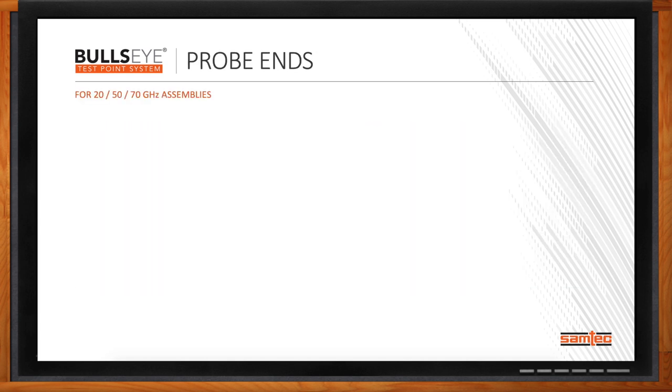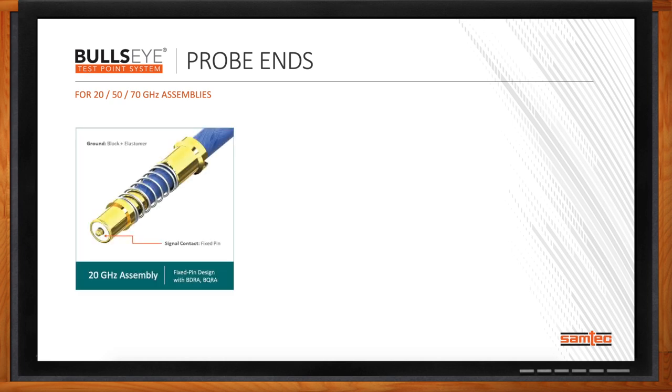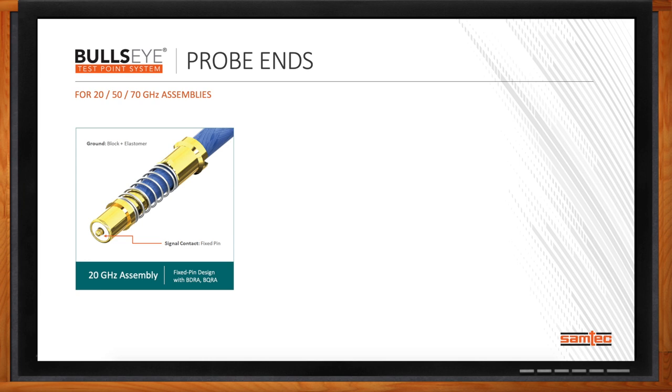Another differentiator is the improvements we've made in terms of probands within Bullseye. Our 20 gigahertz solutions have a single fixed pin point of contact with a ground that surrounds it, and we also use an elastomer to help make the ground signal connection between the cable, the block, and the PCB. While that system works fine for 20 gigahertz, anytime you attach and reattach a cable solution there's a finite lifespan. So we made the interconnect system more robust. For the BE-40A, the 50 gigahertz assembly, we went from a single signal and single ground contact to a three-point system — a signal and two ground pins — using pogo pins for signal and ground, adding robustness and performance.